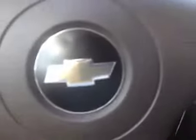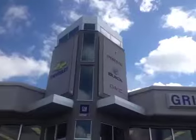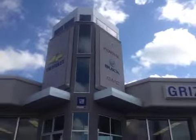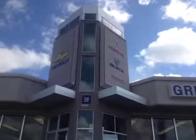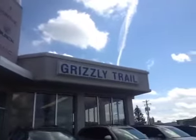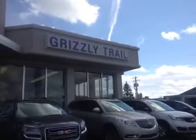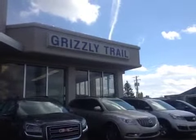Come on down to Grizzly Trail Motors in Barrhead and check out this 2010 Chevrolet Malibu. Here at Grizzly Trail Motors, we are a full-service GM dealership with sales, service drive-thru, service bays, parts, and a full-service body shop including detailing. Come on down and check us out at Grizzly Trail Motors in Barrhead.